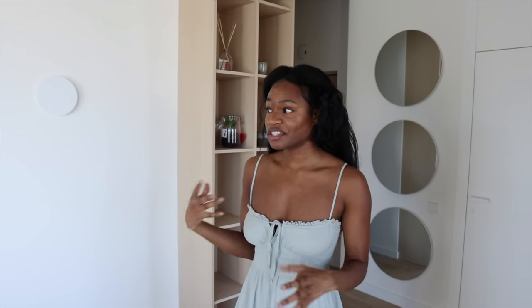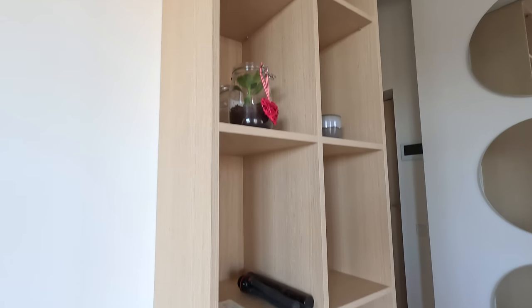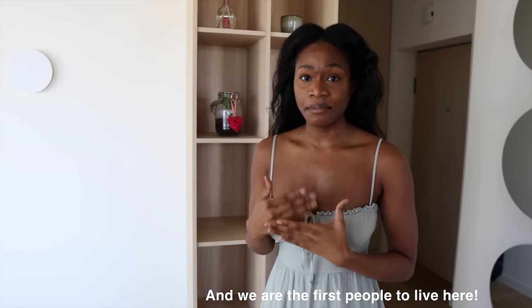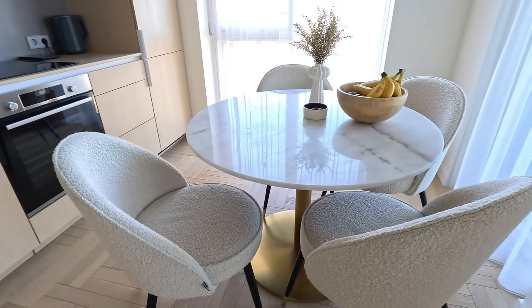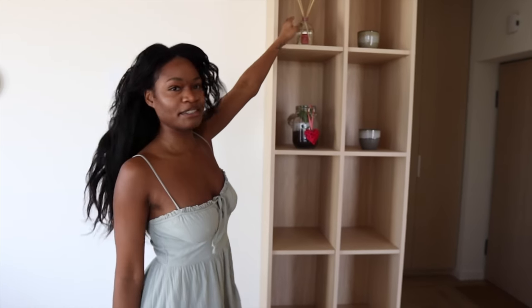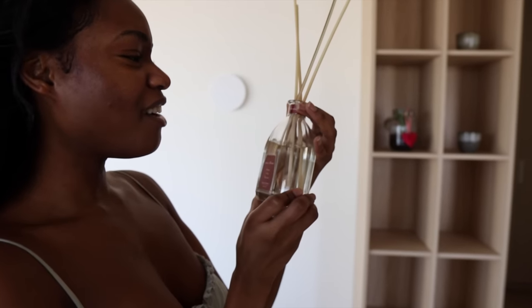This is our favorite part of the house — where we spend most of our time and where we started shooting videos because the lighting is so good. Everything you see in this apartment came with it. We didn't buy the couch, the coffee table, the dining table, or the bed — we only brought our clothes and bought some dishes. The only extra thing we bought was this apricot-scented fragrance; it smells so good.